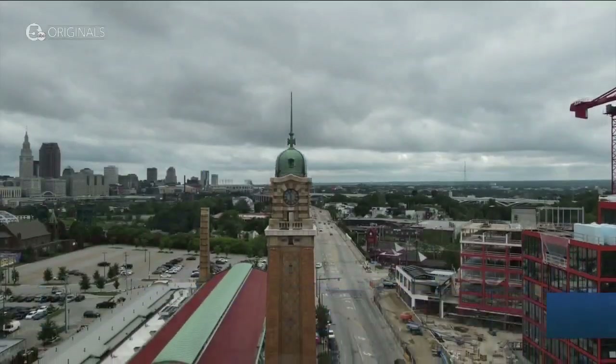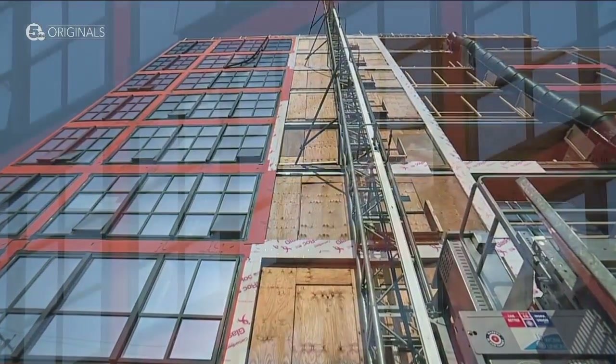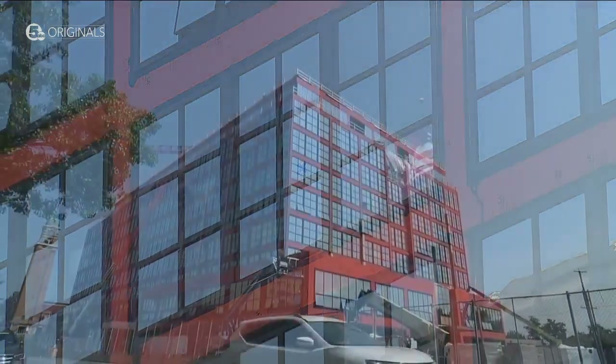It'll really start to stretch people further south along West 25th Street. It's just something new in Cleveland. And when you build something new, you understand it makes the place look beautiful.